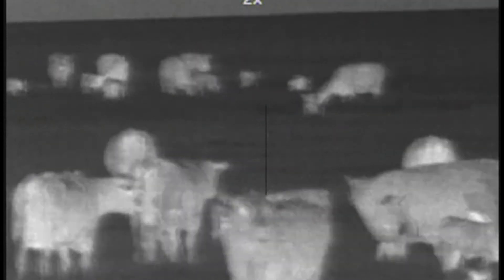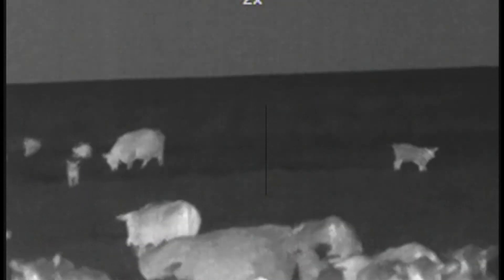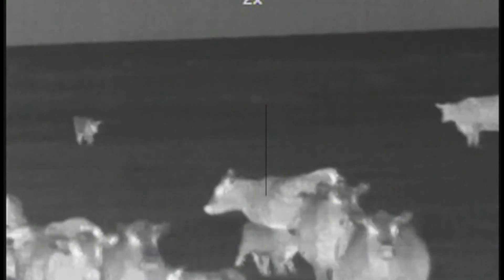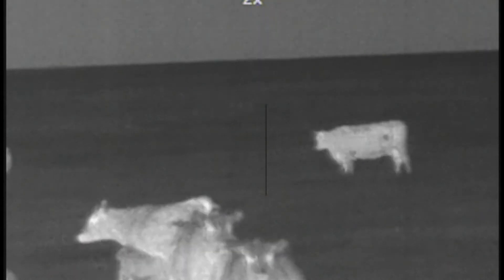We were overlooking these cows and calves, and to the left of what you're seeing now is a sprinkler circle with corn. There was a coyote in and out of it, but he wasn't going to come in. Jason finally took about a 450-yard shot. He hit him, but we're just not real sure where — he was so far off, he made it back into the corn.